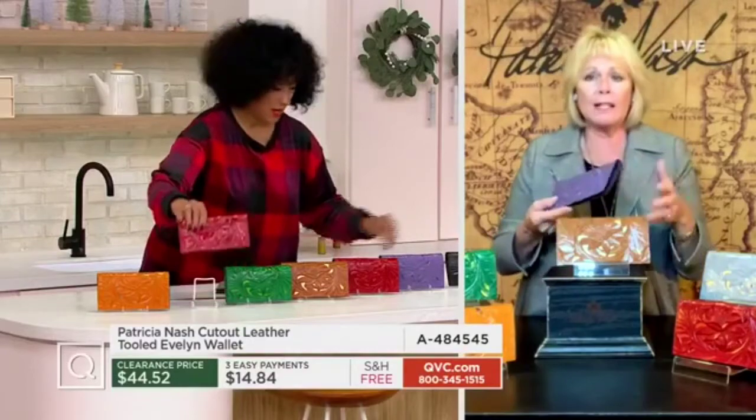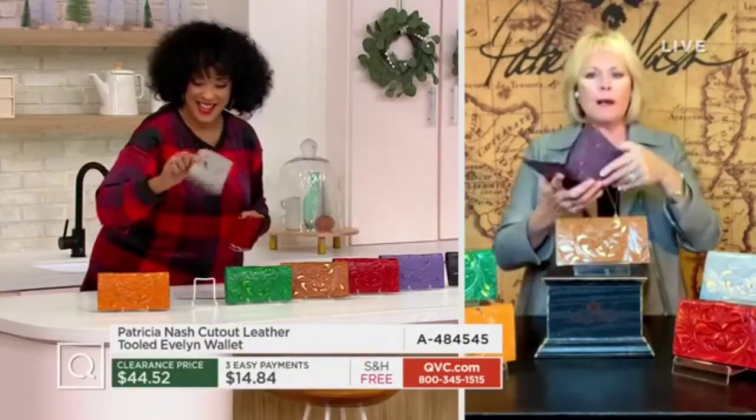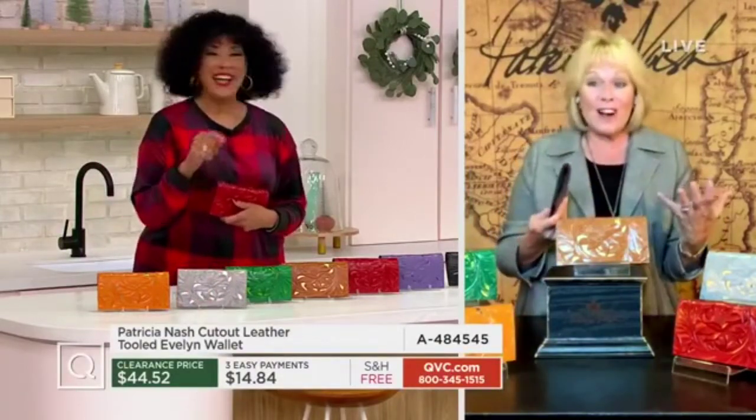You know, there's something about standing behind a woman when she's in the checkout, like at a grocery store, and you open up and you see her wallet, and you go, wow. It's so true. It's so defining.